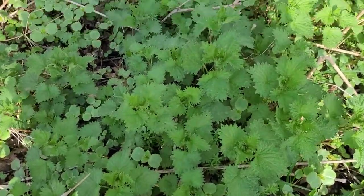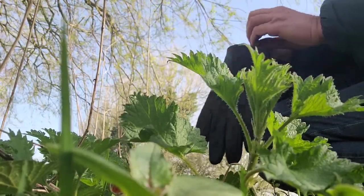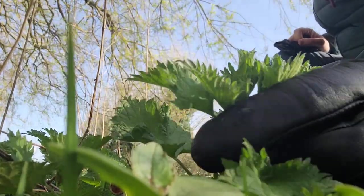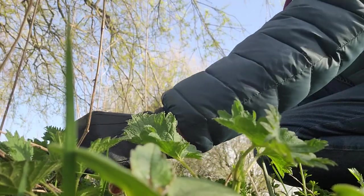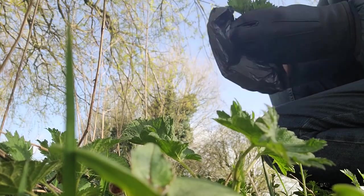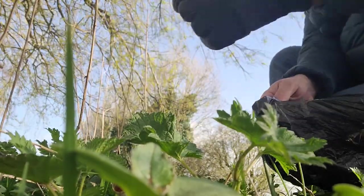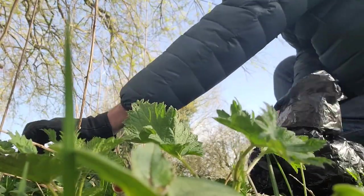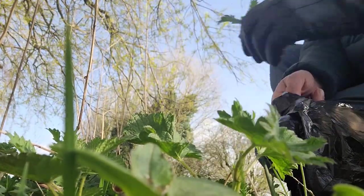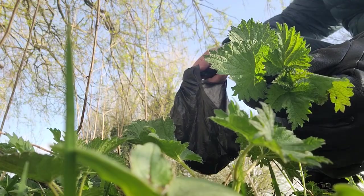Got some nice new nettles here. I'll pick a few of those, I think — just put my gloves on. I'm just picking the young little shoots in the middle. Nice young shoots.